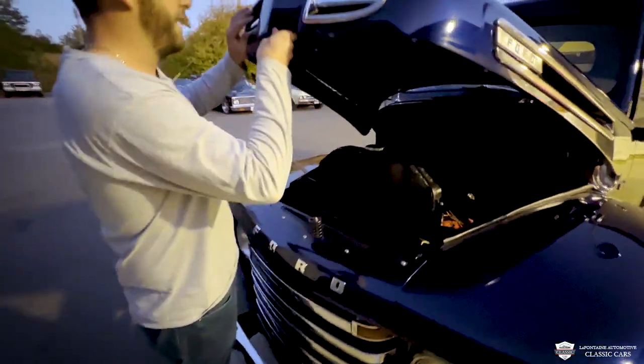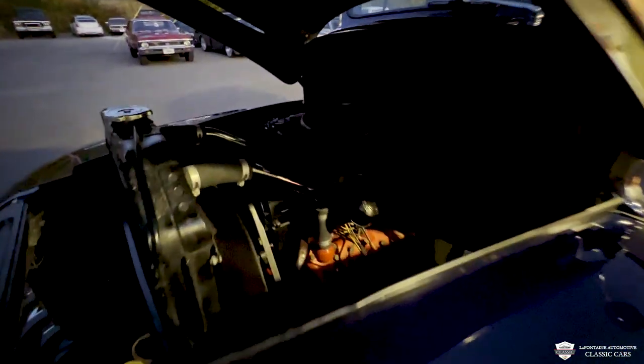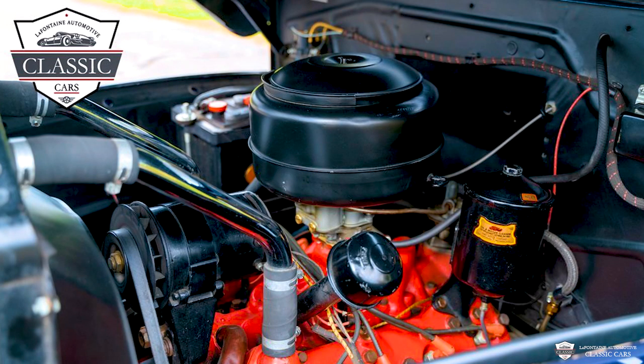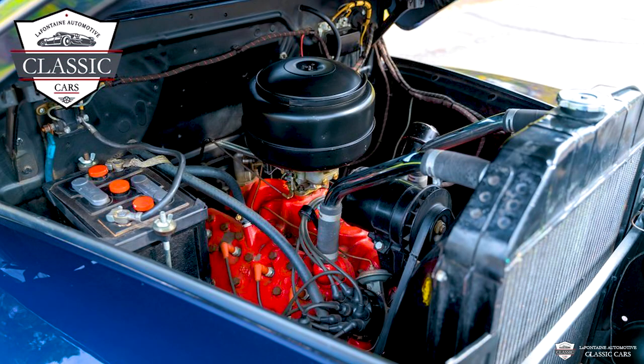I apologize, it's a little dark in here. This is our 239 V8. They've got a nice two-barrel on top. This is a six-volt truck, all enclosed in a nice little battery case over here. Lines look great. Belts look great.